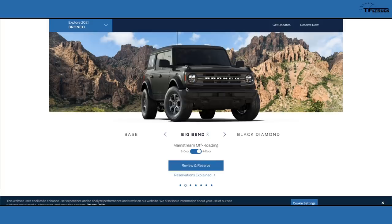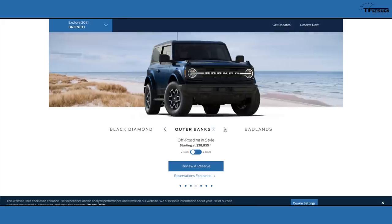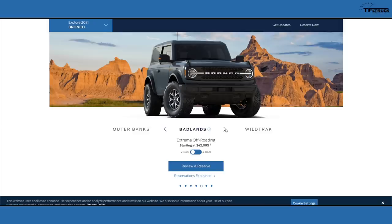The Black Diamond offers yet more off-road capability; the four-door starts at around $38,545, close to $40,000 with destination. Outer Banks is the more luxurious model — the two-door starts at $38,955. The Badlands two-door starts at $42,095 and the four-door at $44,590 before destination. This is a competitive price compared to the Wrangler, which also starts in the mid-$40,000 range — and that's also where the Ranger tops out.